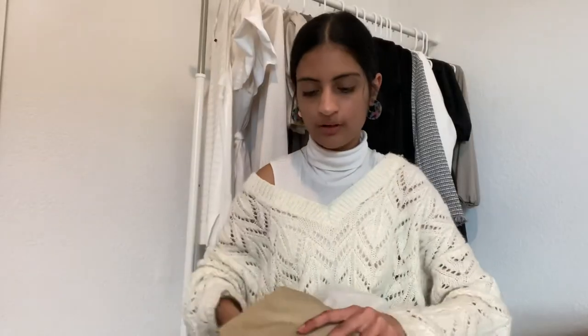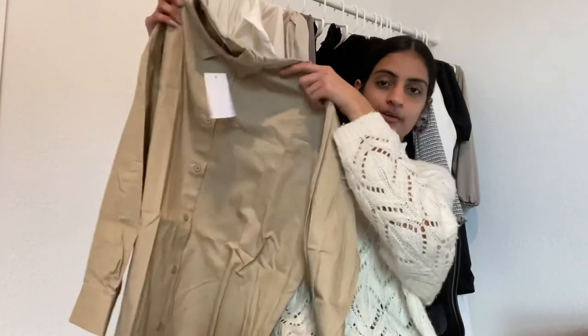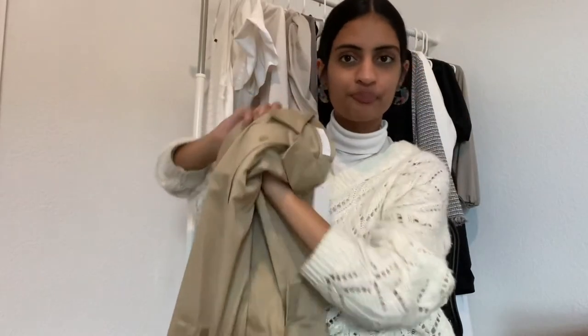The last item I got from here was actually a dress. I've been looking for a dress that has the feel of a regular oversized collared shirt for a really long time. I just really liked this when I saw it because it's in a beige color and it's just the perfect length. That is everything I picked up from Oak and Fort.